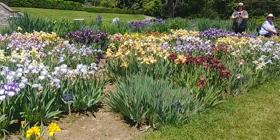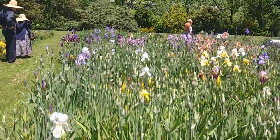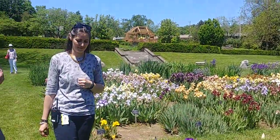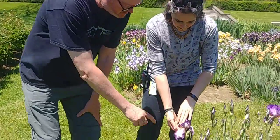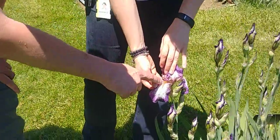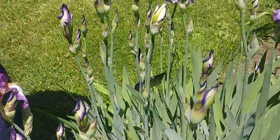Now irises can be divided into two big groups, right? Yeah, so there are irises with beards and irises without beards. What we're looking at here is a bearded iris, and when we refer to the beard, we're referring to this structure here on the flower — the small fuzzy part is the beard.